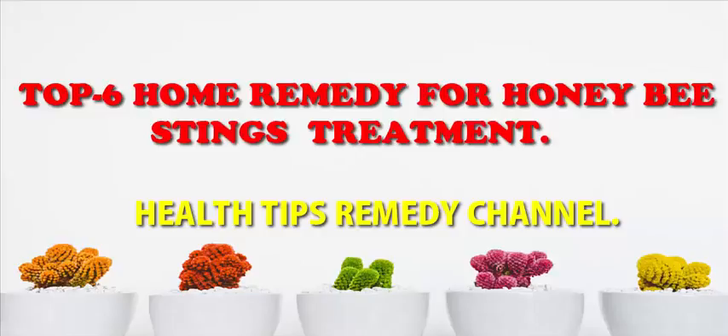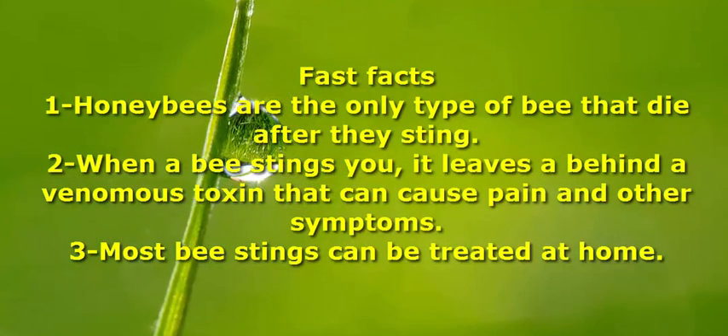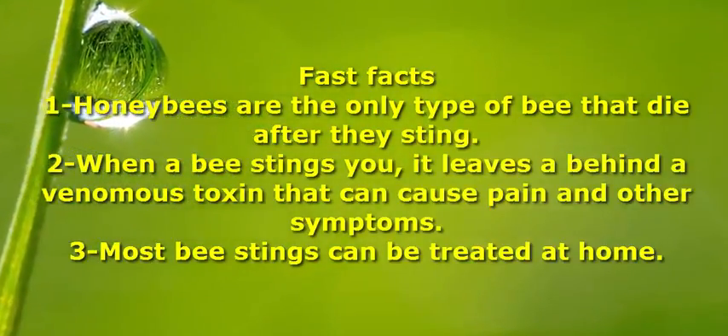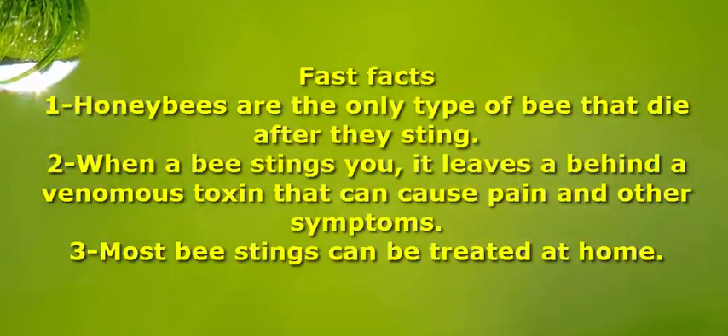Top 6 Home Remedies for Honey Bee Stings Treatment. Fast Facts: Honey bees are the only type of bee that die after they sting. When a bee stings you, it leaves behind a venomous toxin that can cause pain and other symptoms.